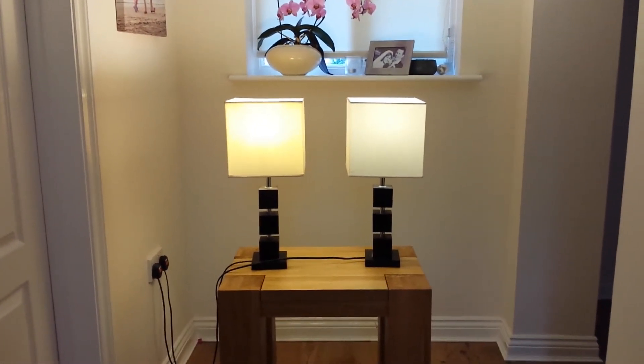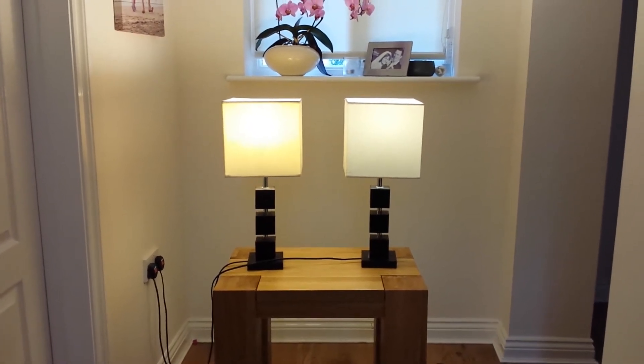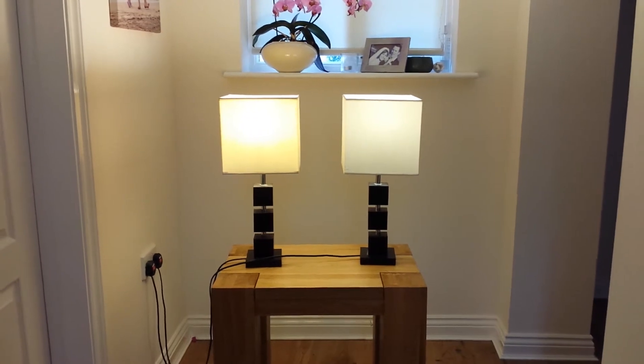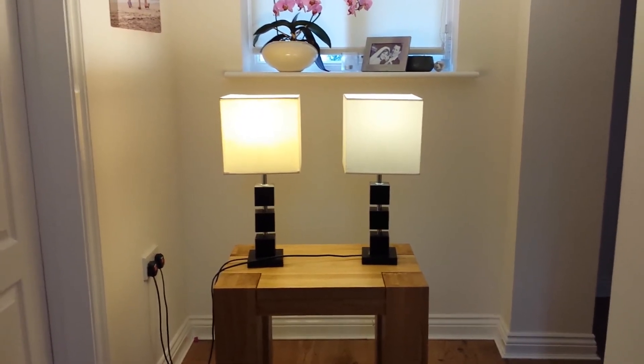It's not hugely different. So that little 7 watt bulb is comparing pretty well to the 20 watt energy saver.